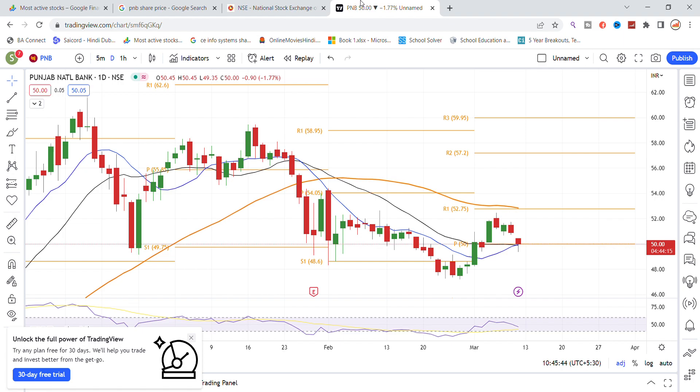Today the gap down has opened the stock and recently the 50 level support was gone, but above you can see 50 level is settled, so a bounce back can come for the stock again.